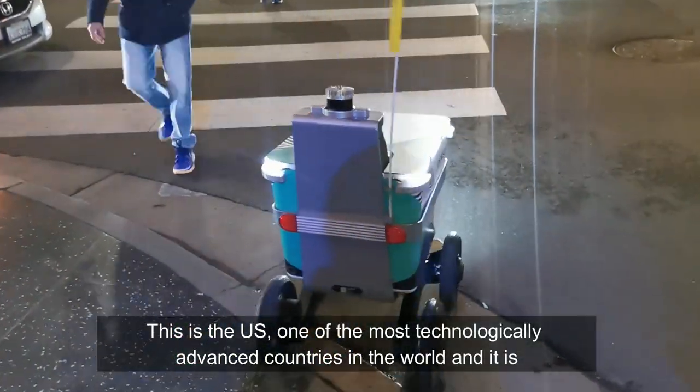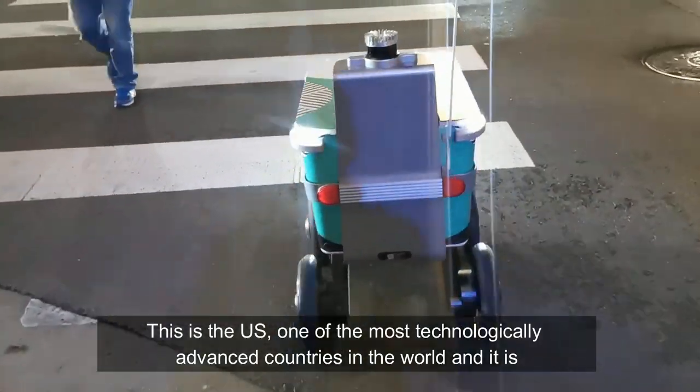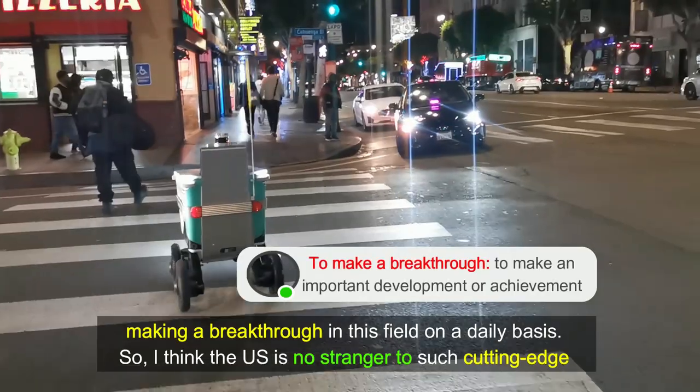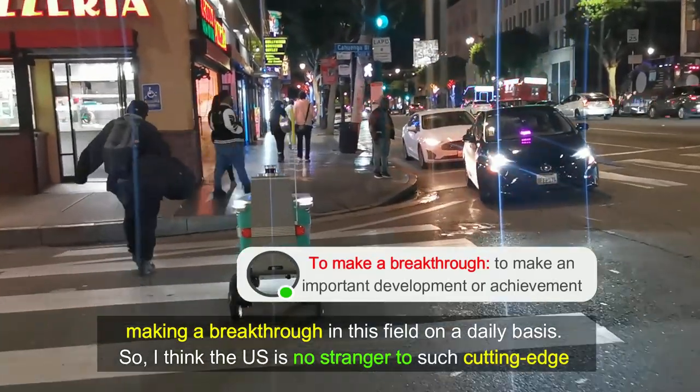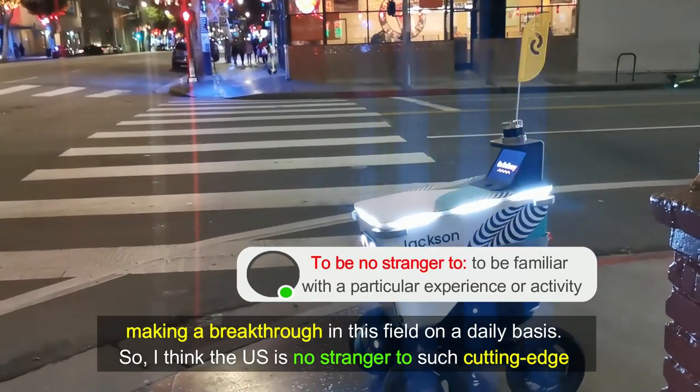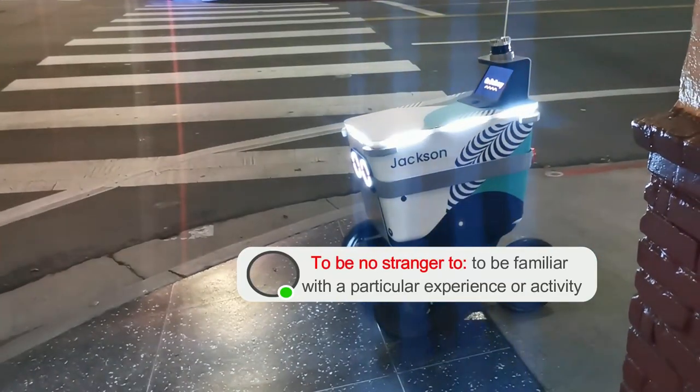This is the United States, one of the most technologically advanced countries in the world, and it is making a breakthrough in this field on a daily basis. So I think the United States is no stranger to such cutting-edge advancements.